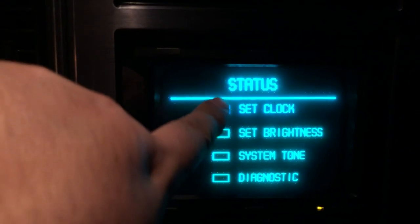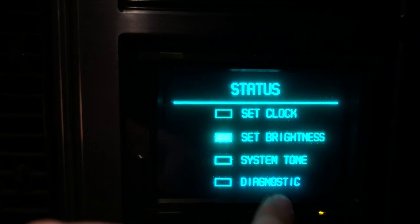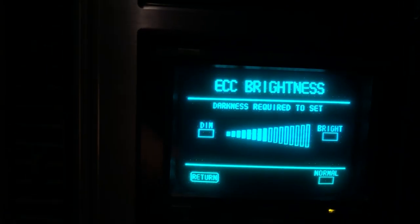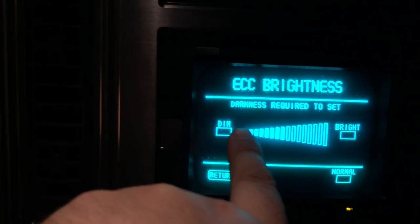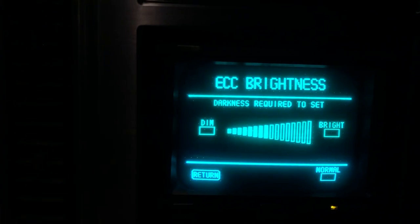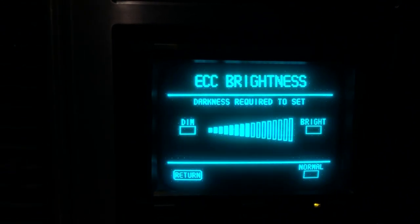Clock and diagnostic — you can set your clock. You can set the brightness; I usually keep it mostly up just so it's easier to see. You can set it by — I think it's touching sides or something, I don't remember. Oh, darkness required to set — so that's why it does that.